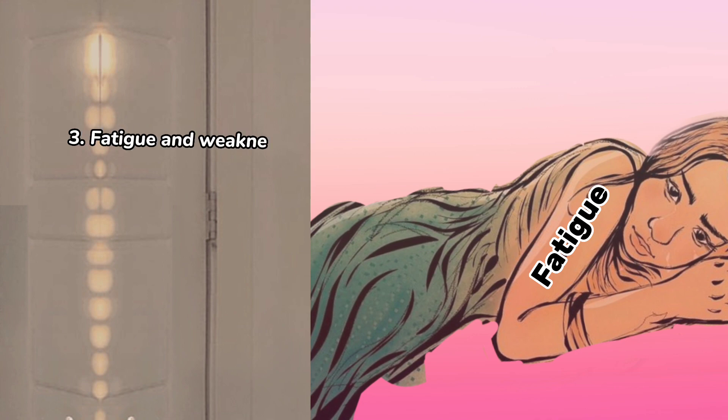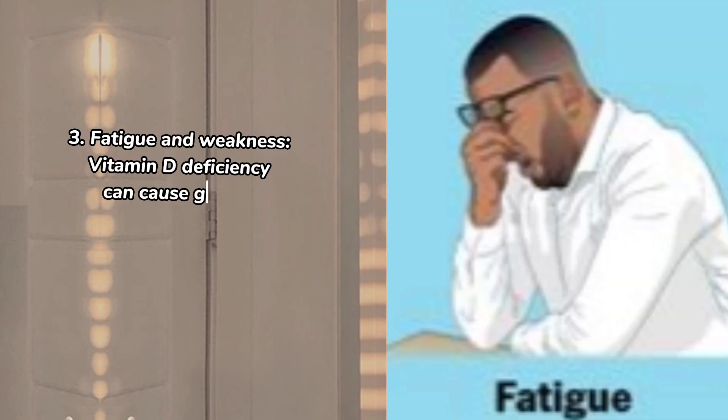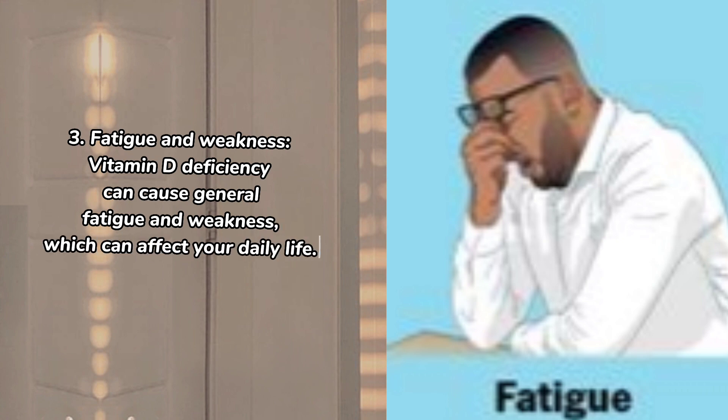3. Fatigue and weakness. Vitamin D deficiency can cause general fatigue and weakness, which can affect your daily life.